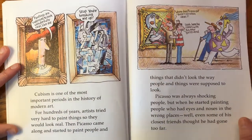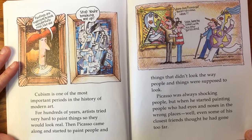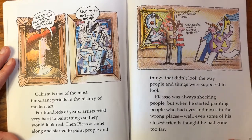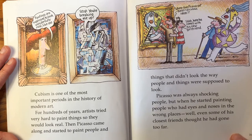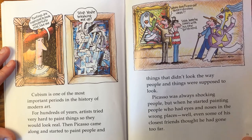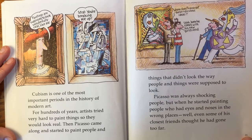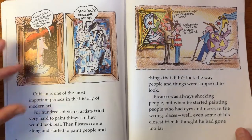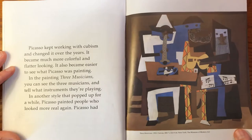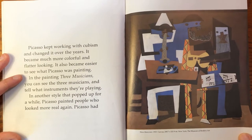Cubism is one of the most important periods in the history of modern art. For hundreds of years, artists tried very hard to paint things so they would look real. Then Picasso came along and started to paint people and things that didn't look the way they were supposed to look. Picasso was always shocking people, but when he started painting people who had eyes and noses in the wrong places, even some of his closest friends thought he had gone too far. Picasso kept working with cubism and it changed over the years — it became much more colorful and flatter looking, and it also became easier to see what Picasso was painting.